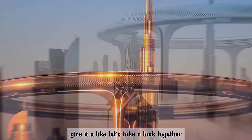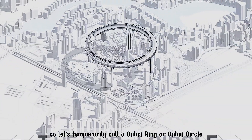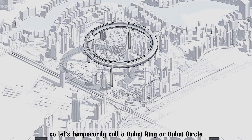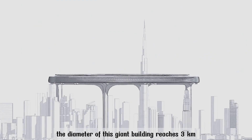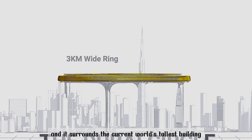Let's take a look together. First, the name hasn't been decided yet, so let's temporarily call it Dubai Ring or Dubai Circle. The diameter of this giant building reaches 3 kilometers, and it surrounds the current world's tallest building.